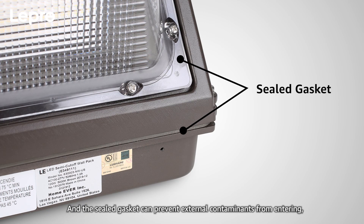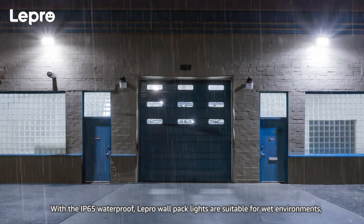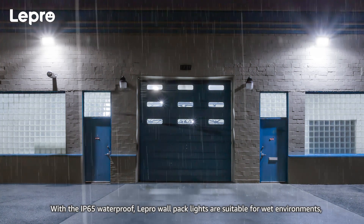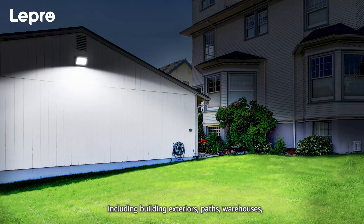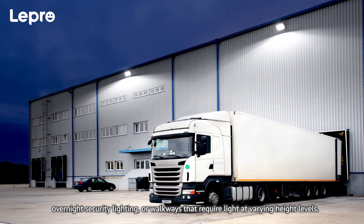The sealed gasket can prevent external contaminants from entering, which can better withstand the test of time. With IP65 waterproofing, Lepro wallpack lights are suitable for wet environments, including building exteriors, paths, warehouses, overnight security lighting, or walkways that require light at varying height levels.